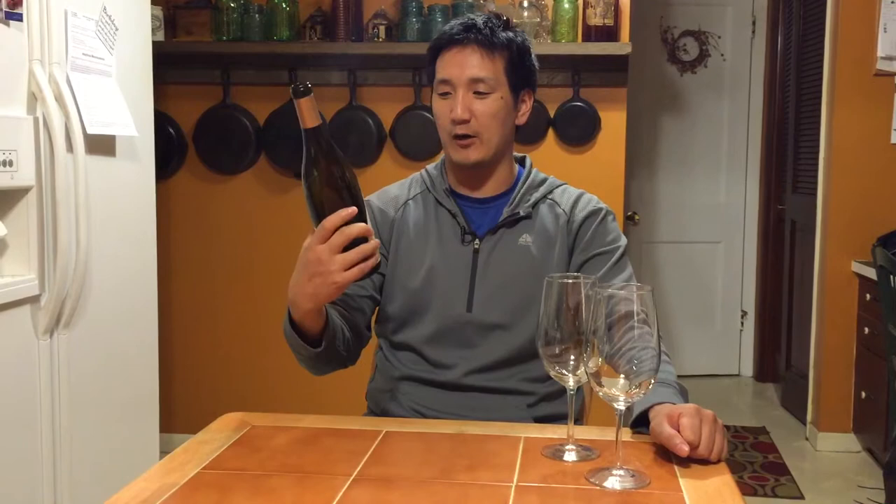Today we're going to switch it up a little bit — we're going to drink some white wine, actually a California Chardonnay. I got this specifically for Shireen. I remember when we first started going out about five years ago, she told me out of the blue, 'I only like creamy California Chardonnays.' So we're going to see if this holds true today. I have with me an Au Bon Climat Chardonnay from the Los Alamos Vineyard, 2013.